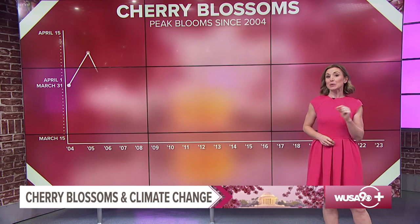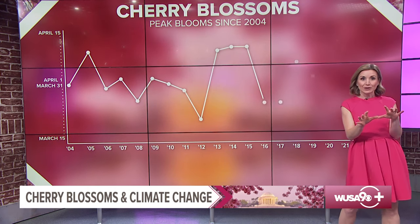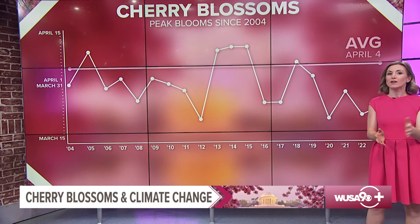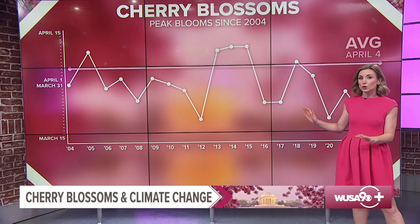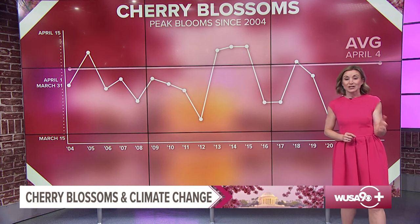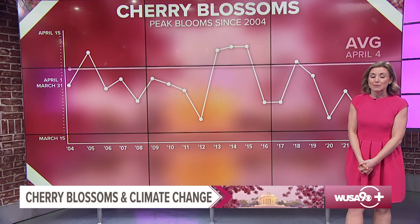This chart shows us the peak bloom dates for the past 20 years, and it shows us that there have only been five years out of the last 20 where peak bloom was later than the average peak bloom date of April 4th. The rest were all earlier than average, and we have to go back to 2018 for the last time peak bloom was later than average — and even then it was just by one day, on April 5th.